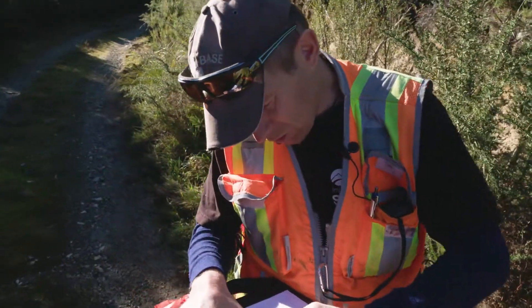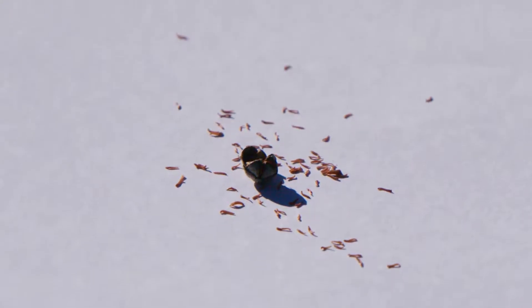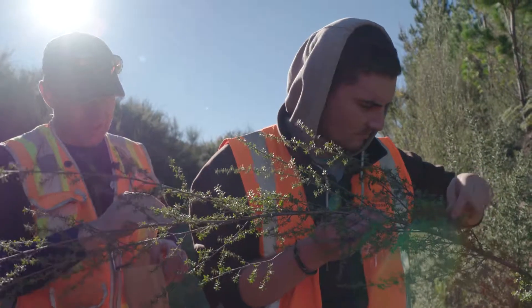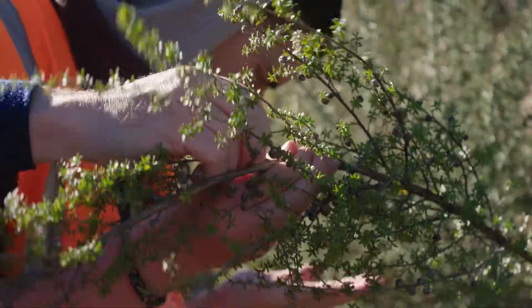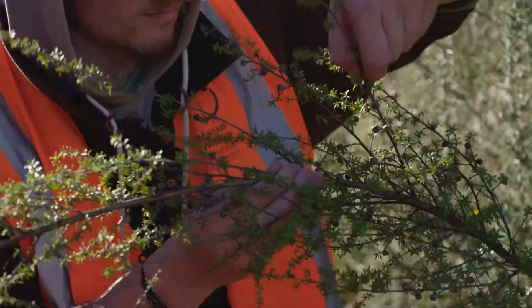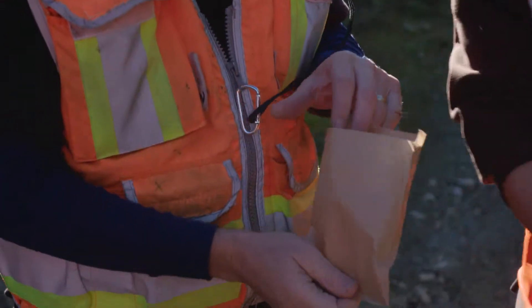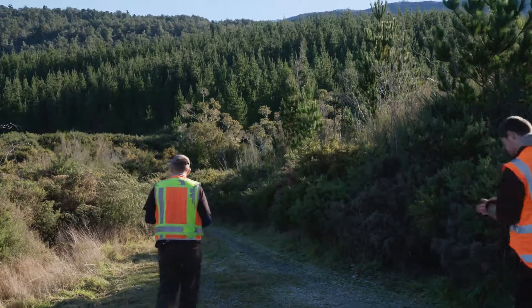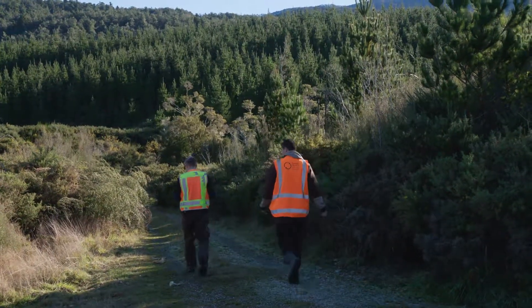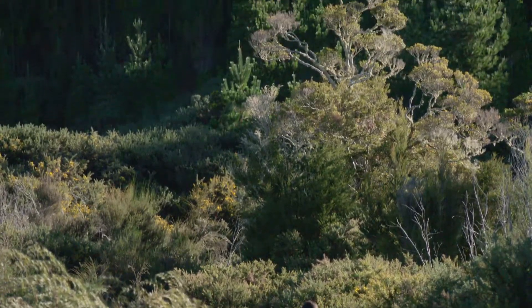They've got very small scale-like seed — that one's just popped, so that's what we're collecting. These ones are absolutely perfect, ready to go. We've got some really strong relationships with a lot of Māori landowners through another program of work that we've been doing, so we already have built up a reasonably good trust relationship with a lot of those landowners to give them the comfort to allow us to actually take that seed and send it to Australia for screening.